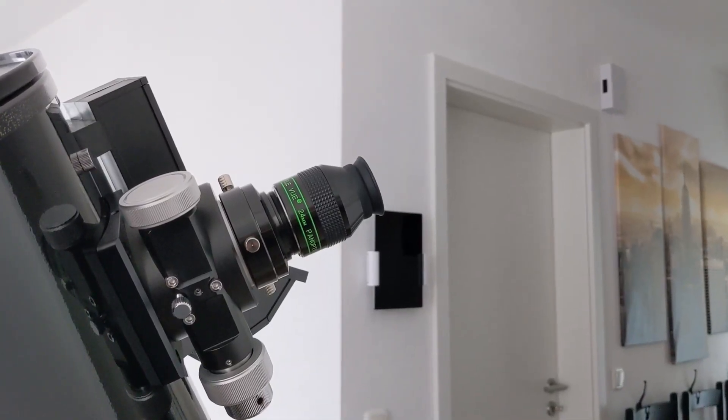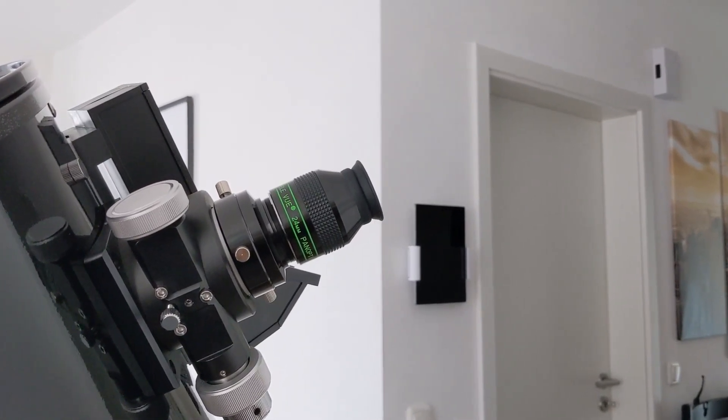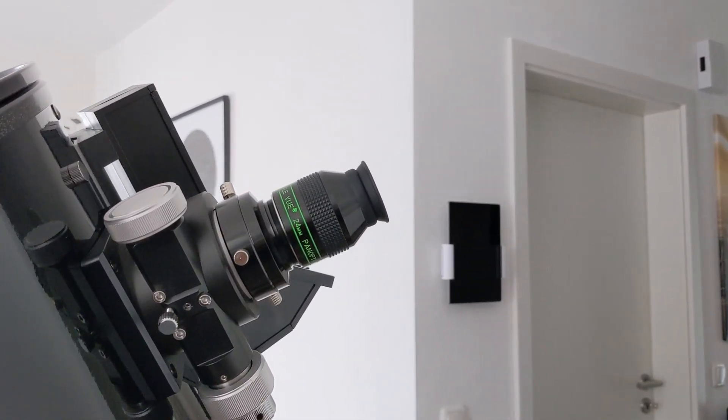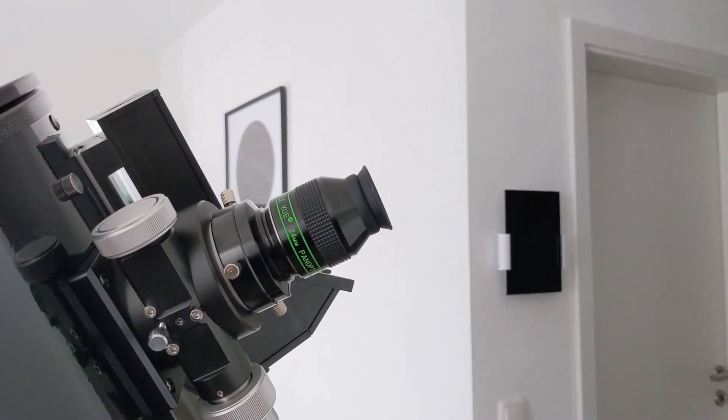The 24 millimeter Panoptic from Tele Vue is a great eyepiece for observing deep sky objects. It has excellent optics and offers great compatibility with telescopes and different types of accessories, making it my favorite eyepiece for deep sky objects. Get one and you won't regret it.